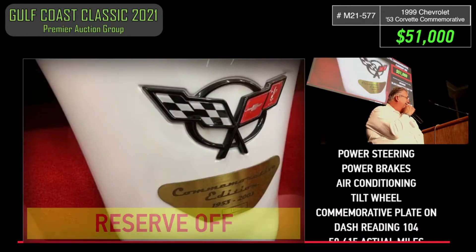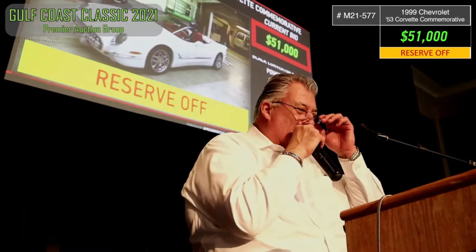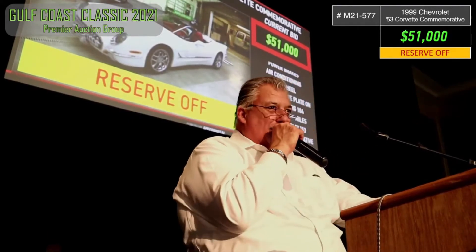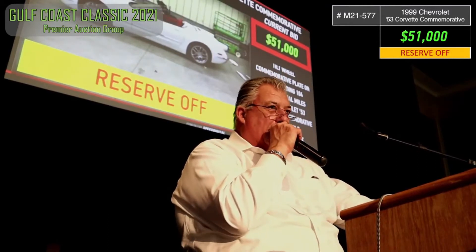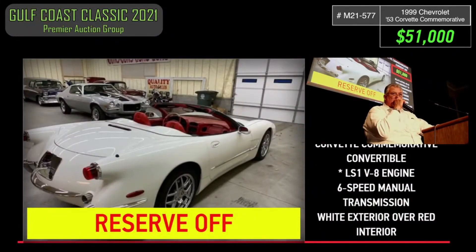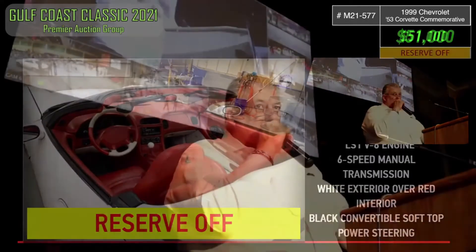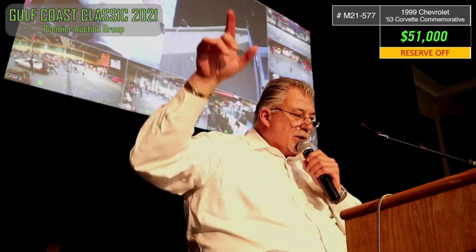Reserve is on — that beats it. Work it, work it. $52,000 — reserve's off. Work it, work it. $52,000. $51,000. $52,000. I think you guys are overlooking it. $52,000. $51,000. $52,000.